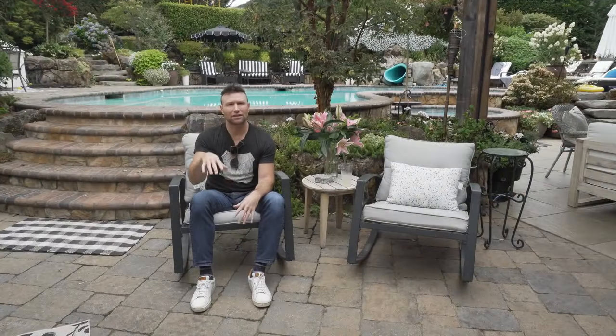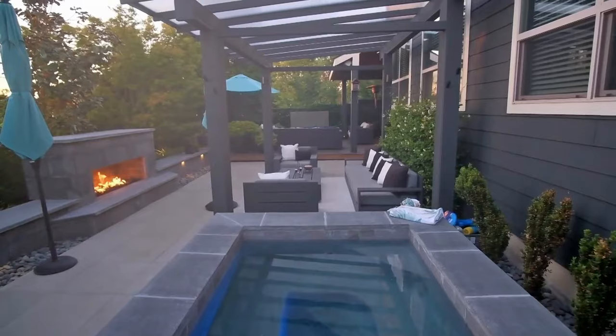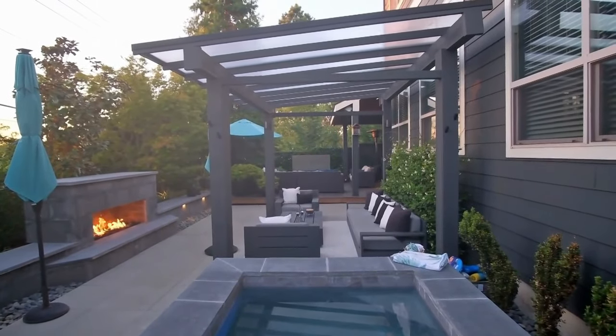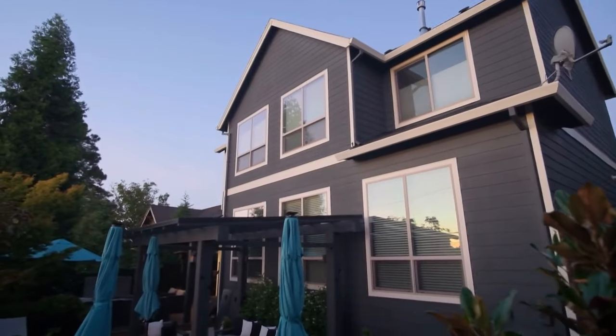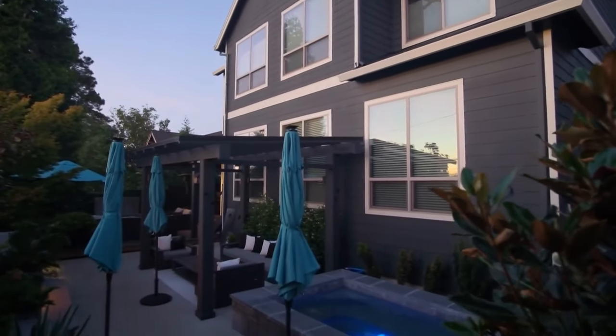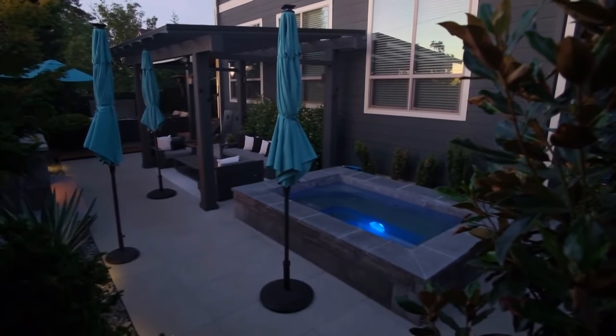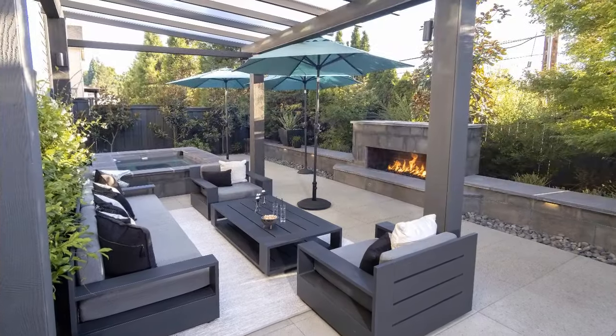If you look closely, you'll notice that the windows on this property are really tall, and they had intense sun setting in the west during the afternoon heat. Having the break with that polycarbonate cover gave them something to look at, and it was really nice from inside the house to get some shade relief as well.